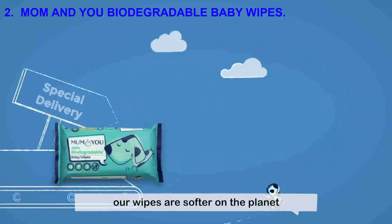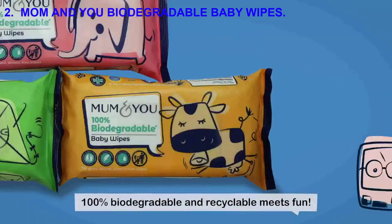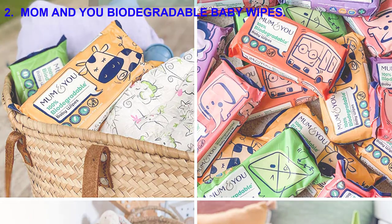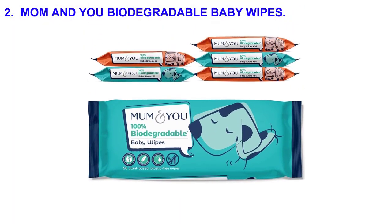The compostable aspect of these wipes makes them perfect for cleaning kitchen surfaces and then adding them to your household compost bin. Many reviews indicate that the sheets are thicker and more durable when compared to other biodegradable brands, but some reviewers have commented that they are almost too stiff.